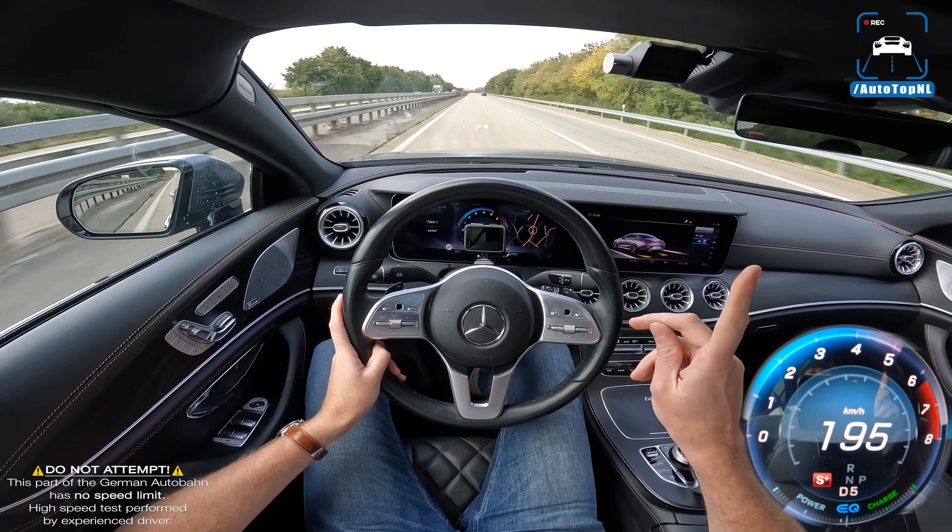Hajar, congrats on your new car — I really like it. The way this thing absorbs bumps at 250 is pretty impressive, even with those 20-inch wheels. That's it — I hope you enjoyed it. You can subscribe by clicking the big button in the middle, check out this video on the right or this playlist on the left. See you in the next one, bye!